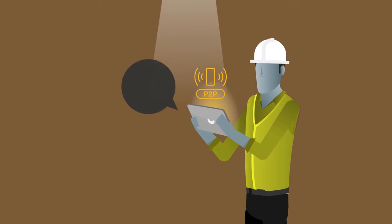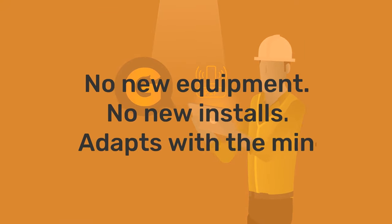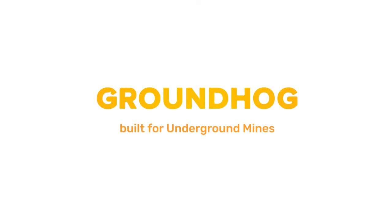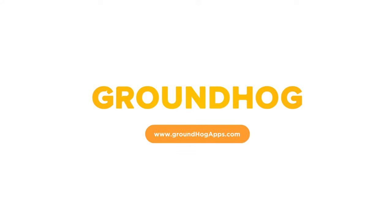Underground mines use Groundhog peer-to-peer to get data from the face. No new equipment, no new installs — it adapts with the mine. Groundhog is built for underground mines. Start a free pilot at your site today at www.groundhogapps.com.